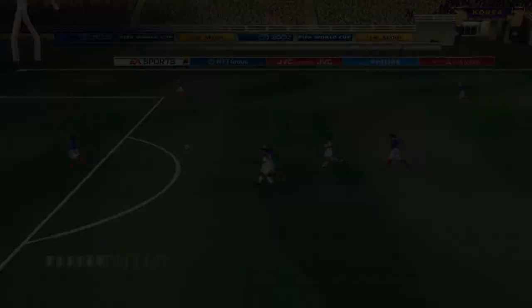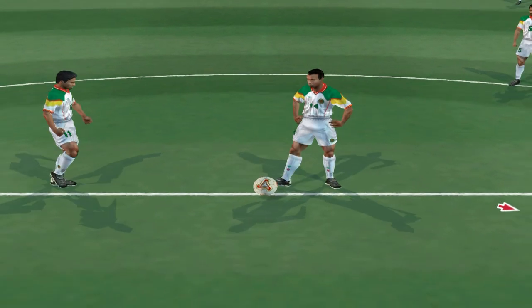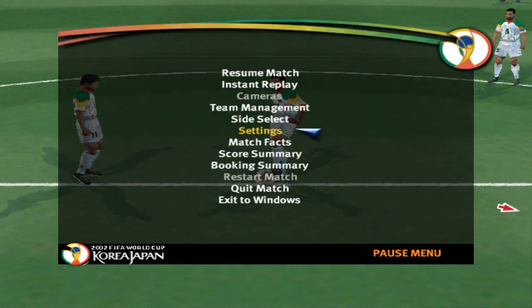Half time arrives with the scores level at 0-0. What's just around the corner in this game? We're about to find out in the second half.